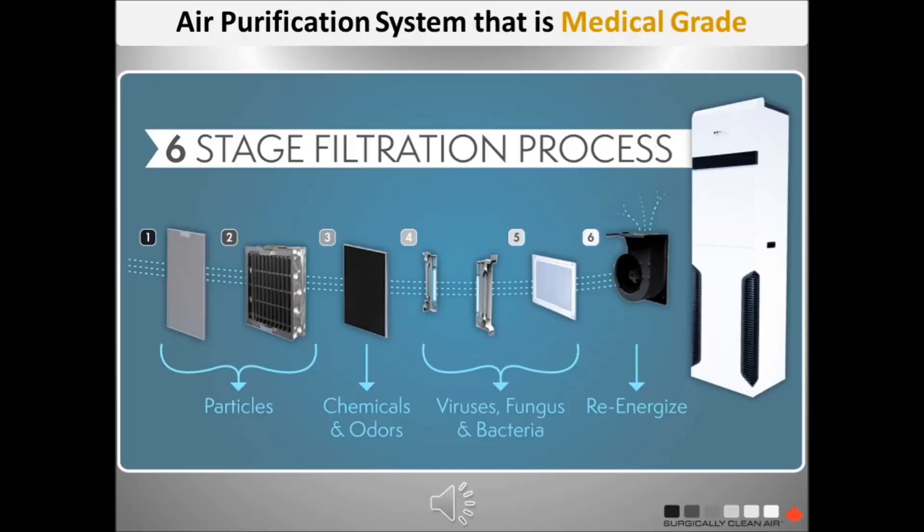Surgically Clean Air's proprietary six-stage filtration system is truly world-class, offering more protection than other systems available today.